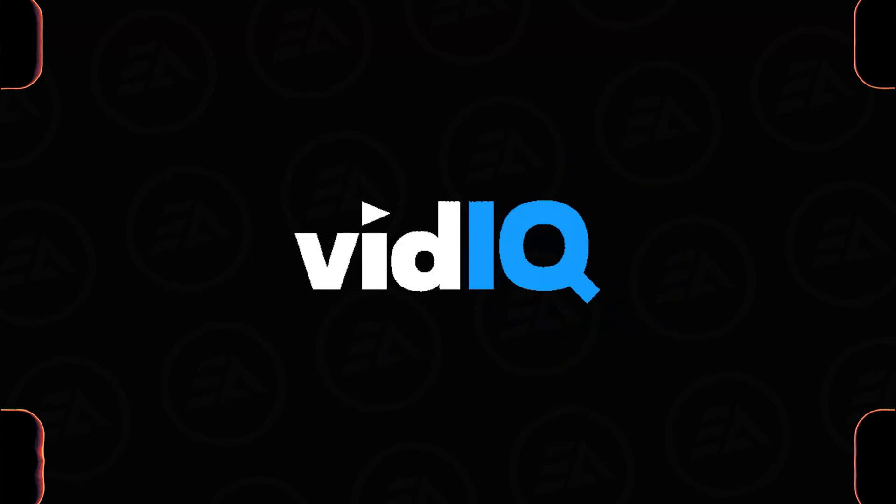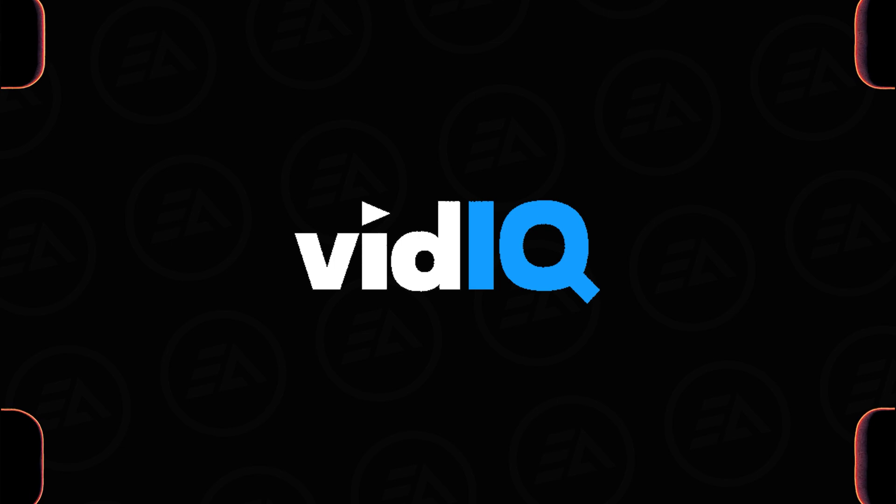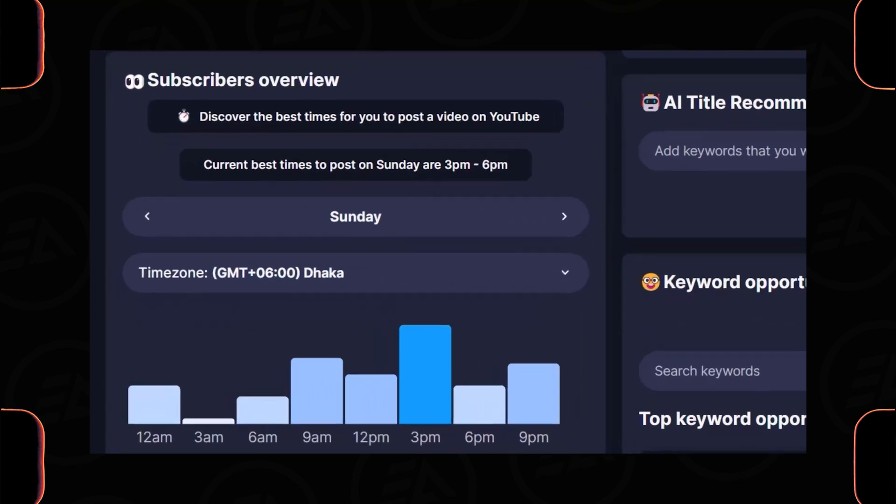And the last one is vidIQ. If you are a content creator on YouTube, this is an amazing AI tool for your channel. It has helped me a lot to optimize my video titles, descriptions, and overall YouTube SEO.